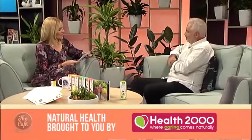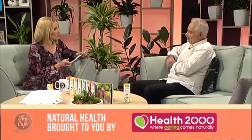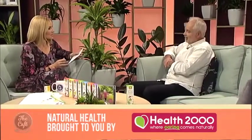Our natural health guest today has more than 25 years experience creating herbal tonics and remedies. Paul Mitchell has developed the new Harker Herbals children's range and he's here to tell us all about it today. Good morning Paul. Good morning Mel. Lovely to have you here. First up, what are the most common things that our kids are suffering from at this time of year?